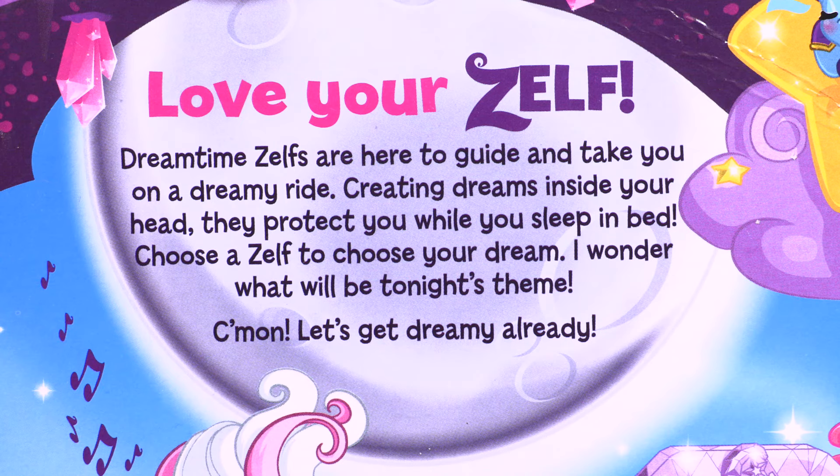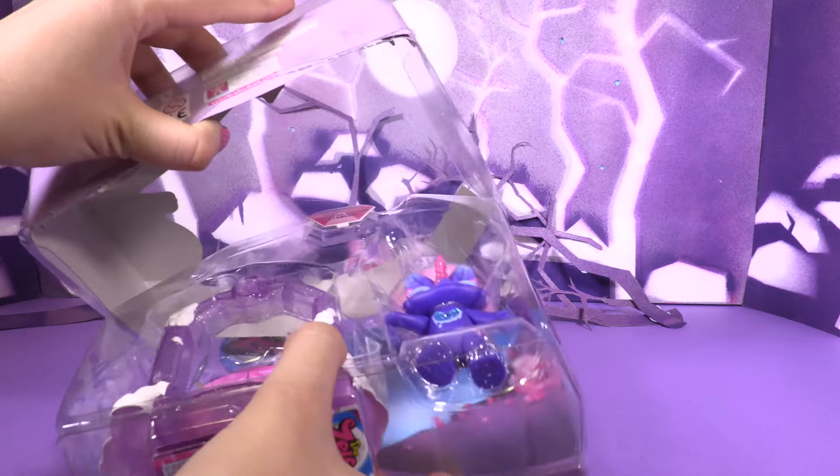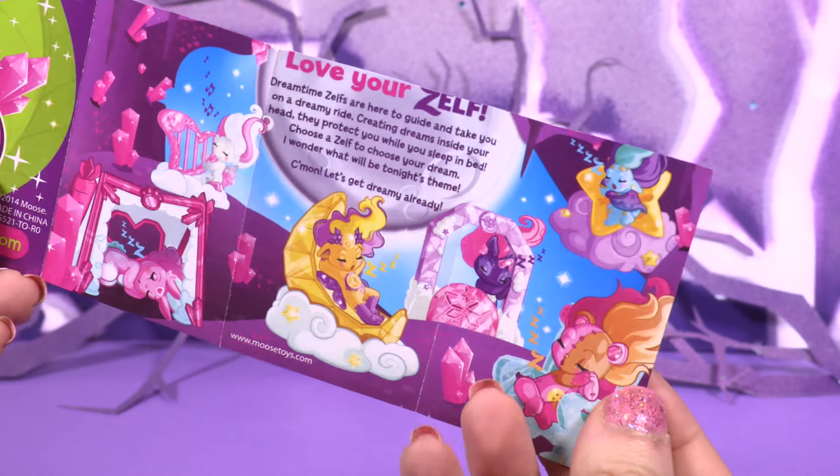Come on, let's get dreamy already! Let's open it guys! Here we have the leaflets with all the Zelf's characters!